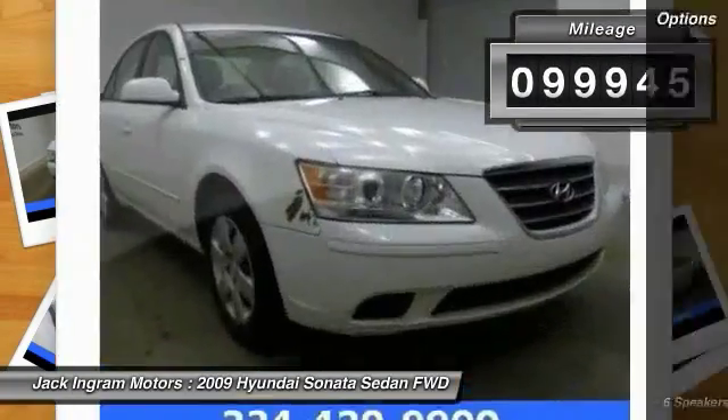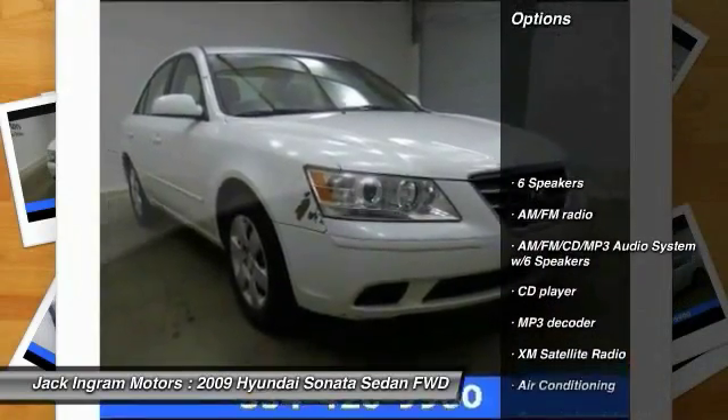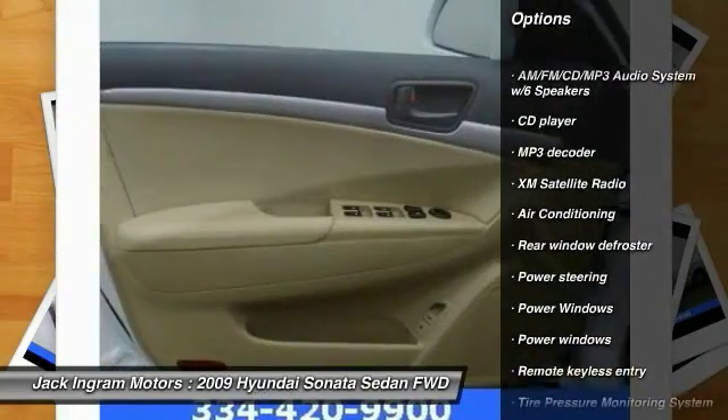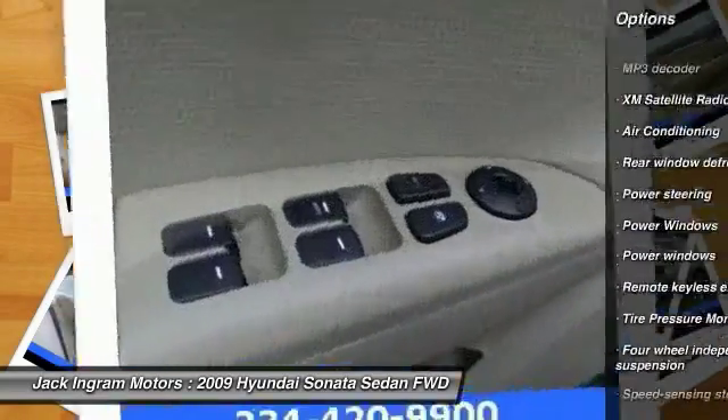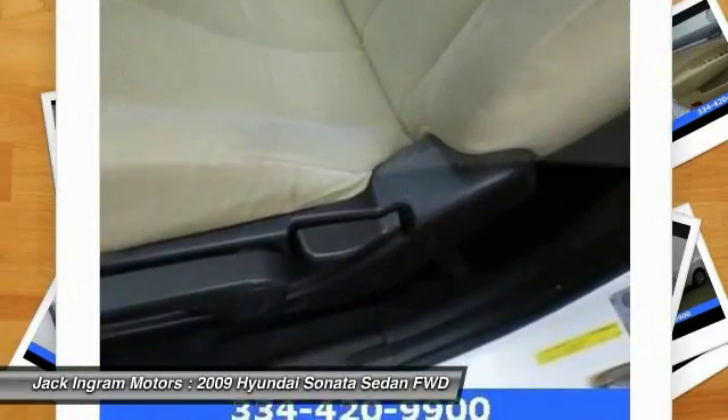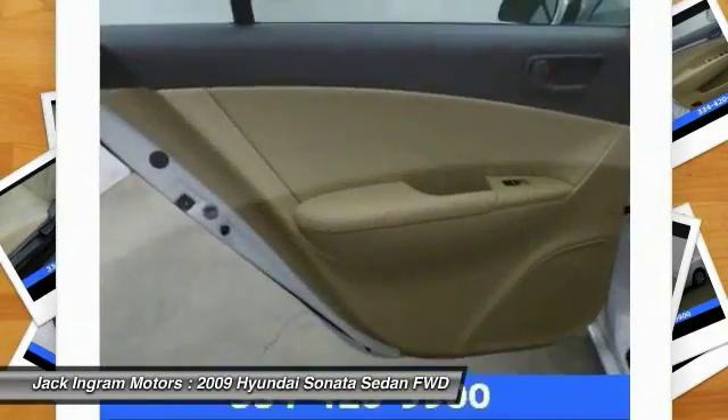Here are some of this vehicle's great options: XM satellite radio, traction control, dual airbags, air conditioning, power steering, four-wheel disc brakes, center armrest, AM FM CD MP3 radio, security system, and power door locks.